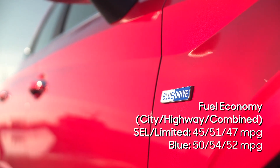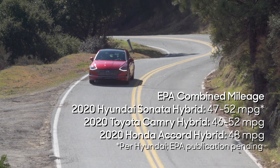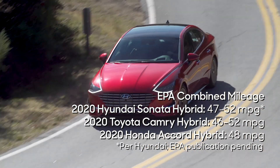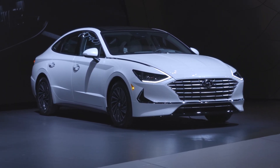Hyundai says those are EPA estimates, but as of now the EPA has yet to publish anything. Still, if those numbers pan out, that's far better than the non-hybrid Sonata. They're also 5 to 11 miles per gallon better than the outgoing Sonata hybrid, as you'd expect if Hyundai wants to compete with hybrid variants of the Honda Accord and Toyota Camry.